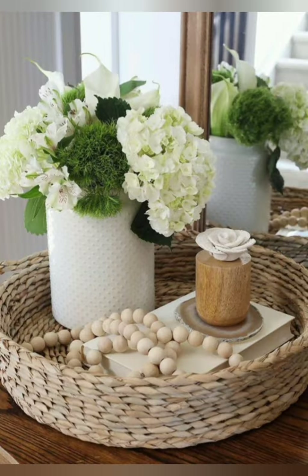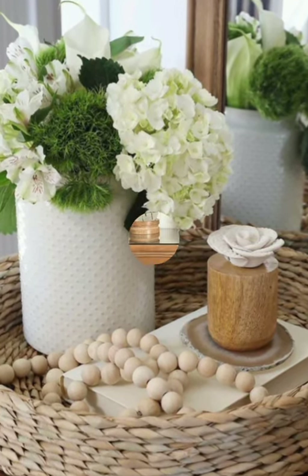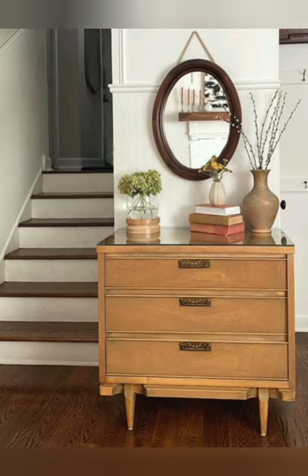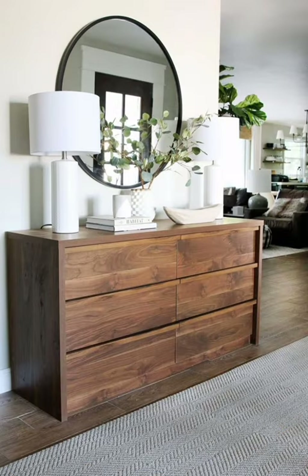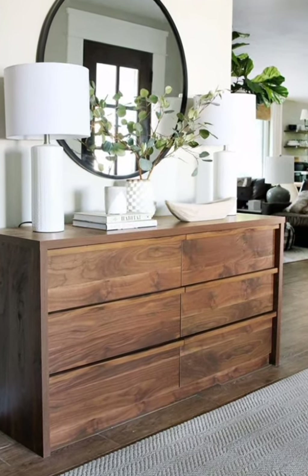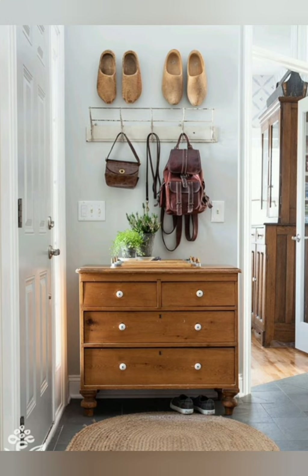Here are some tips for vintage style entryway decorating. Number one: use natural materials — emphasize natural materials like old wicker and stone for furniture and decor items. Number two: incorporate antiques — look for paintless or antique furniture pieces like a vintage or old farmhouse style coat rack to add character to the space.